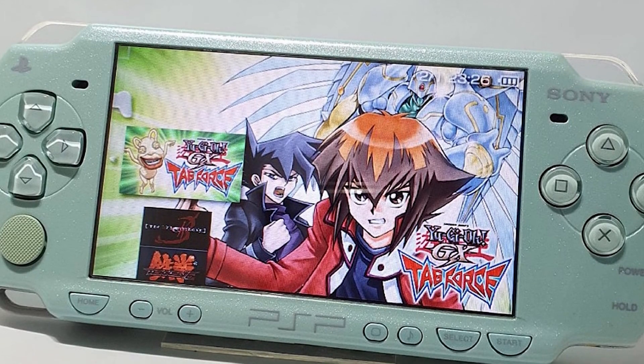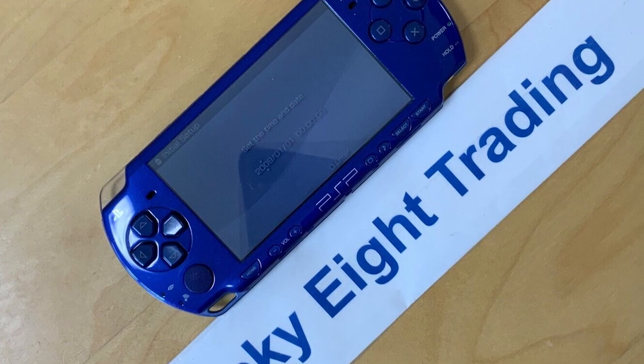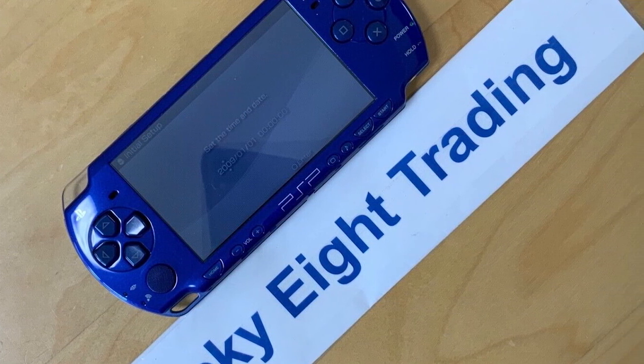Lastly, and this is probably the easiest way to spot whether a device is a 3000 or a 2000, the ring on the PSP loader door has been reduced quite significantly. These are the common differences between the PSP 2000 and PSP 3000.